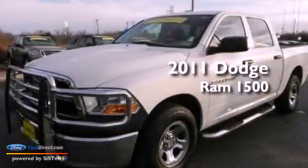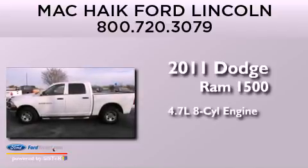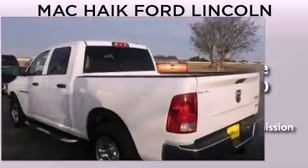This is a 2011 Dodge Ram 1500. It features a 4.7-liter, eight-cylinder engine, an automatic transmission, and the added safety and control of four-wheel drive.